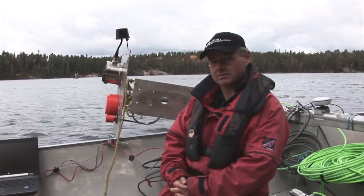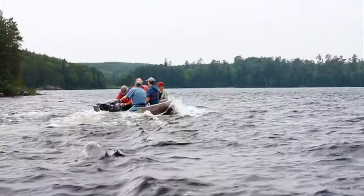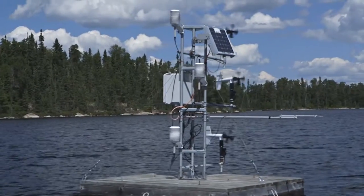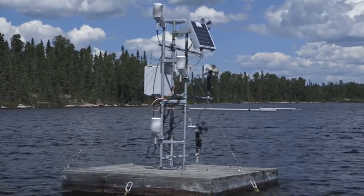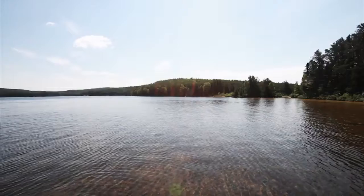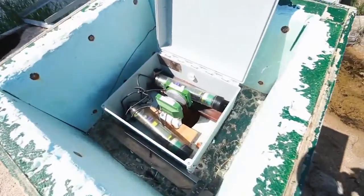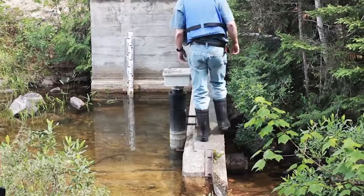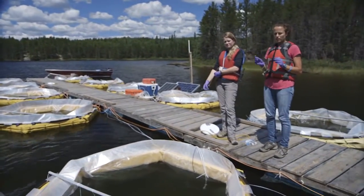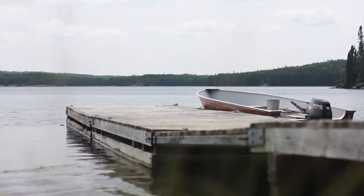The ELA has been a testing ground for hydroacoustic technology, helping scientists to fine-tune methods that allow them to quickly survey the health of lakes. With the ELA's network of 58 freshwater lakes, and the ability of scientists to design experiments for entire lakes and even small watersheds, this unique research station is one of the few locations in the world where technology like hydroacoustic imaging can be calibrated in a natural setting.